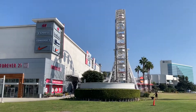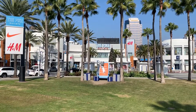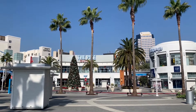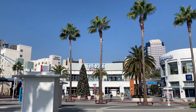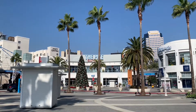Here is the ferris wheel, here is Forever 21, the movie theaters — let's take a tour. We are in the center of the Pike Outlets; you can see the Christmas tree. We are in the holiday season, as you can see, with all the Christmas decorations.